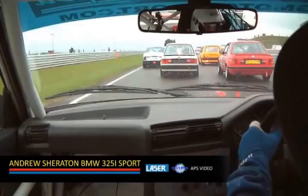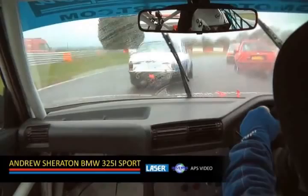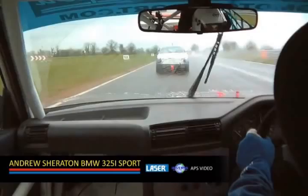On board with Andrew Sheraton here in his BMW 325i. We won't be guys before I was up with David Harrod in the Jaguar. He's falling down the field as we head down to Richmond for the first time. We had a rainstorm earlier on this afternoon, so there's a lot of spray out there for the drivers to contend with.